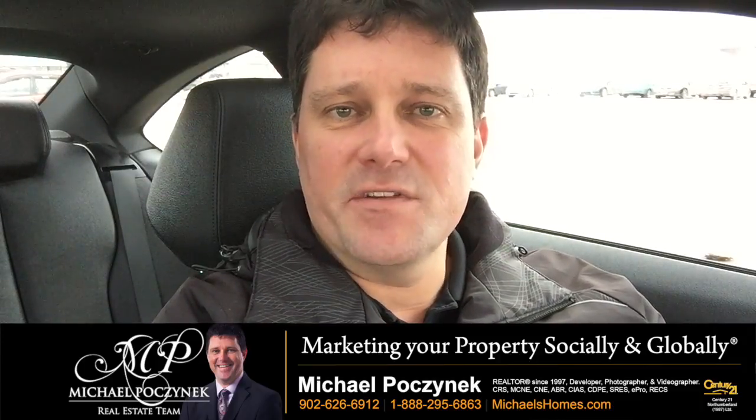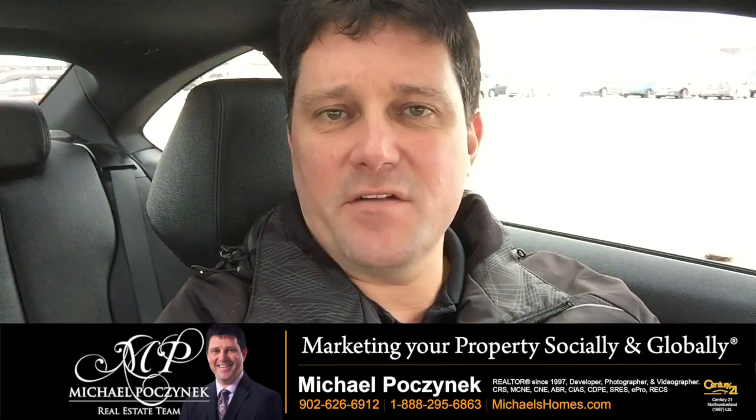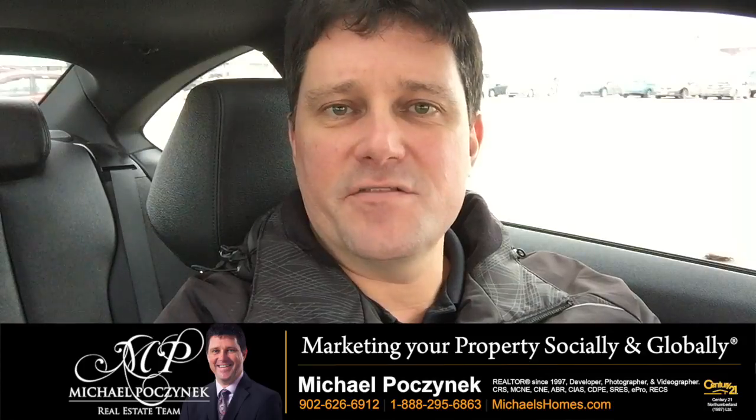I'm Michael Posnick with Century 21 North Thumberland. We're giving away an iPad this year. Visit ipad.michaelshomes.com to enter the contest.